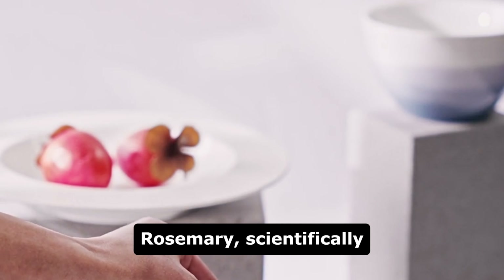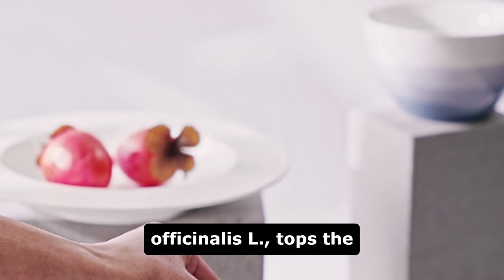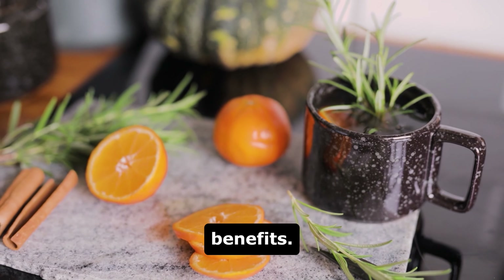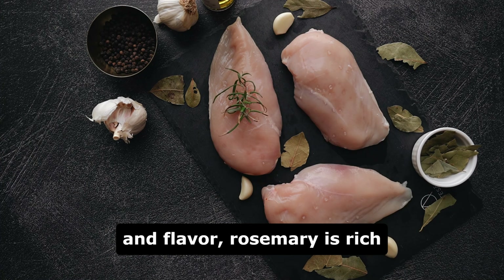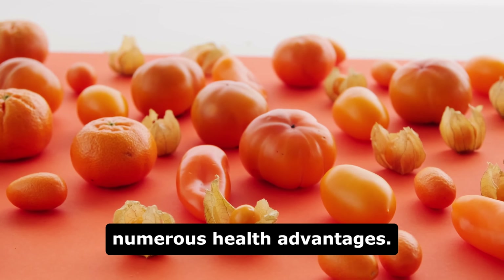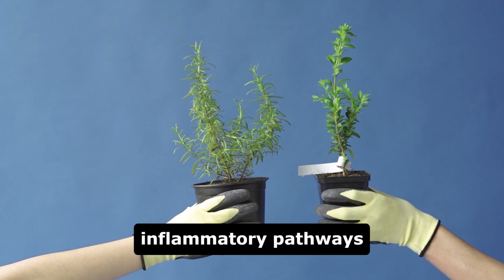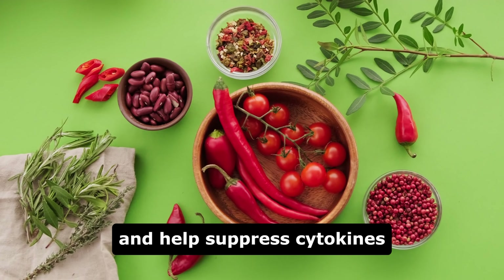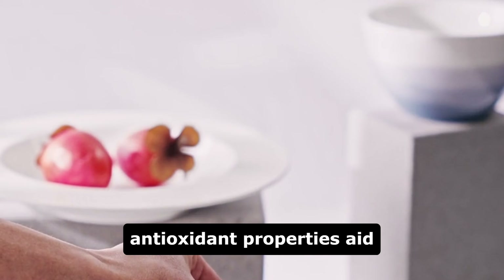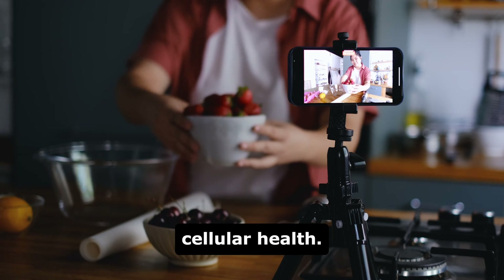Why rosemary? Rosemary, scientifically known as Rosmarinus officinalis L, tops the list of recommended herbs by dieticians for its remarkable anti-inflammatory benefits. Beyond its enticing aroma and flavor, rosemary is rich in phyto compounds, including antioxidants, which offer numerous health advantages. These compounds, particularly polyphenols found in rosemary, target inflammatory pathways and help suppress cytokines responsible for inflammation in the body.